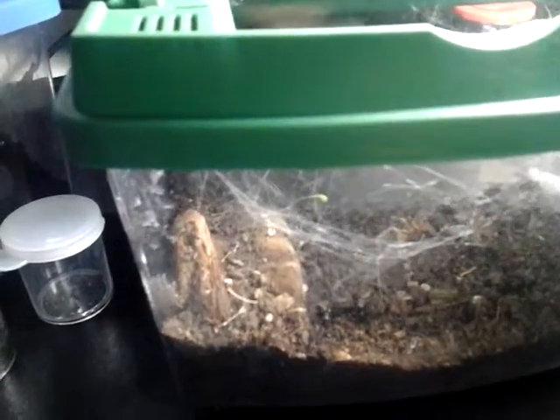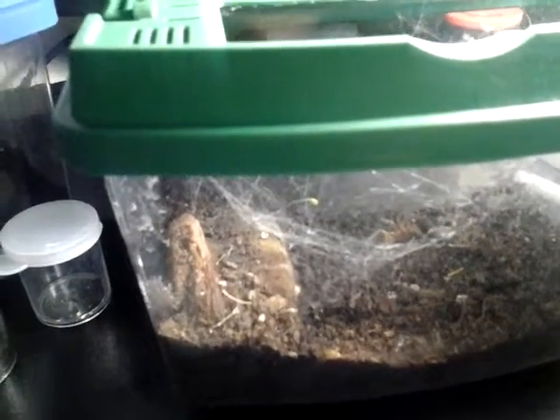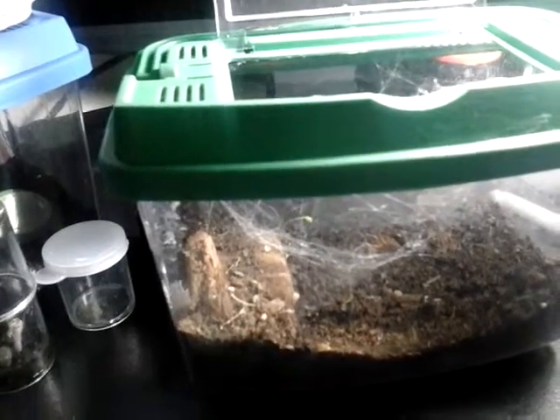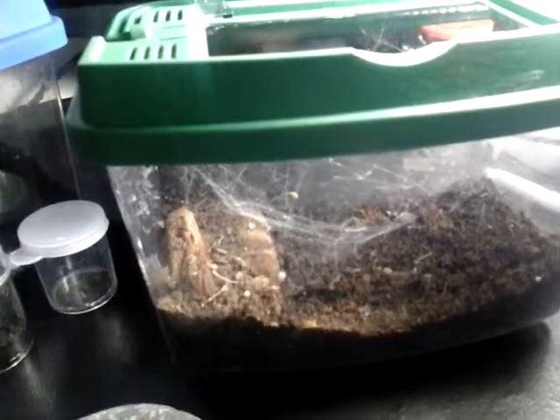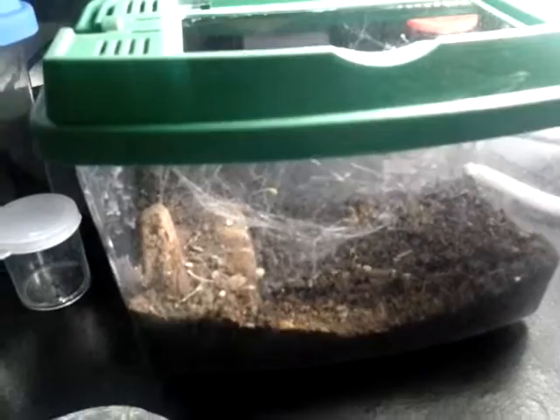Sorry about the shaky camera, trying to do this on my tablet. Is she gonna take it? She's having a hard time with the shell maybe. I'm sure she'll get it in there — she's a pretty good eater. She gobbled up all my crickets pretty fast. There she goes.